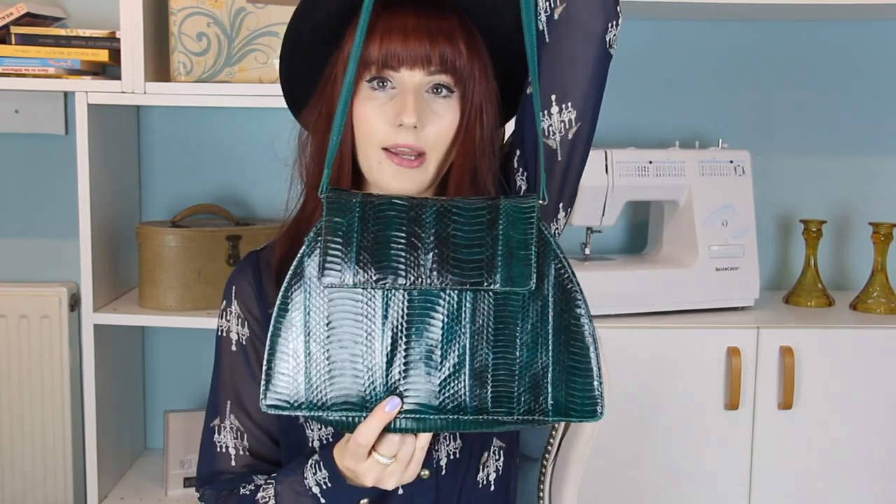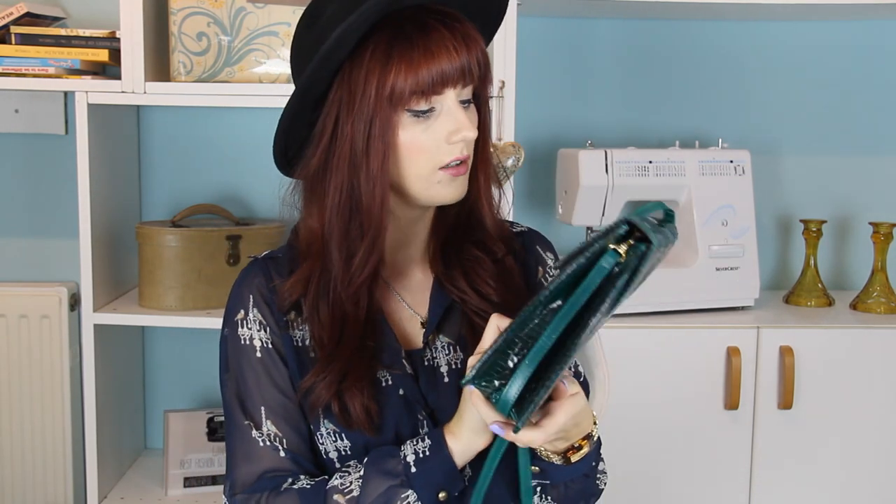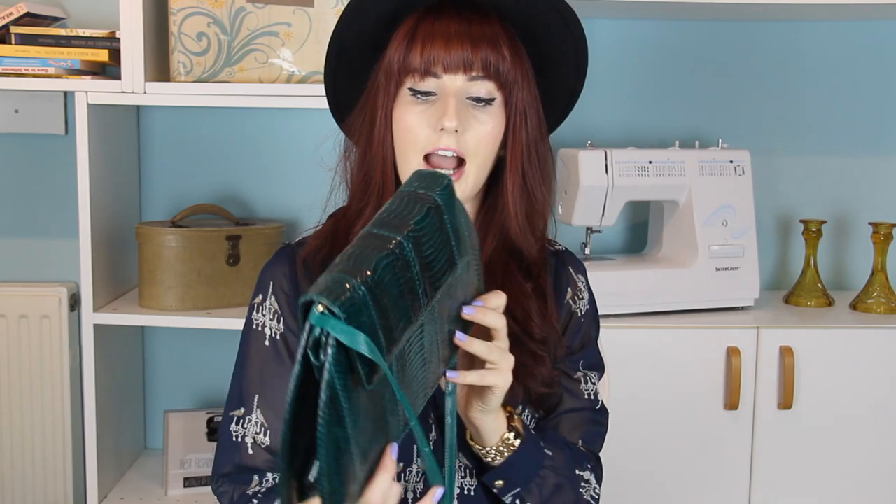Next up is the most worn bag — it was a no-brainer for me. It is definitely this little baby. It's a leather, kind of crocodile-finish, emerald green bag. I absolutely love this. It's from a vintage shop called Cow Vintage — you can go and have a look on their website. I'm a huge fan of shopping vintage, and I think it's just really cool to know that you're the only person wearing that piece of clothing. I'm not sure how much it was, but it's in amazing condition considering it's vintage — it looks brand new.